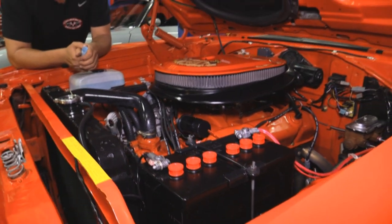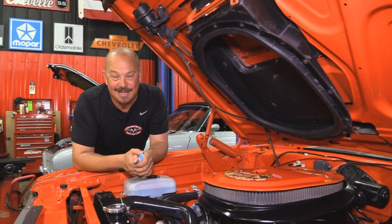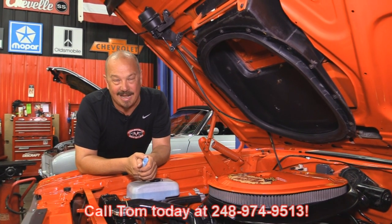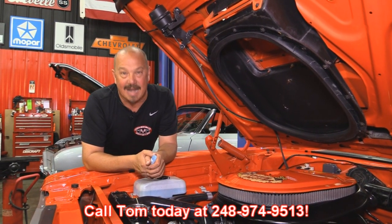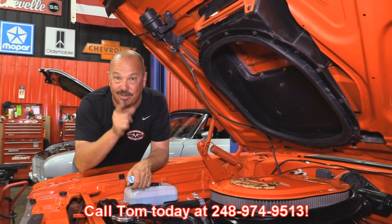And the fun part — you saw us out driving it. Man, does this thing make some power. This thing is great. So give us a call at 248-974-9513 and let Vanguard Motor Sales park this dream in your driveway.